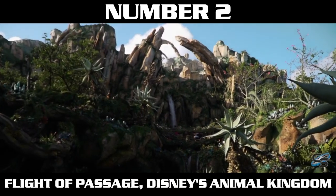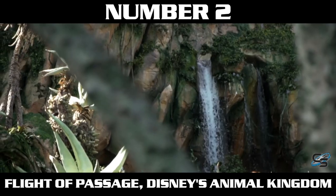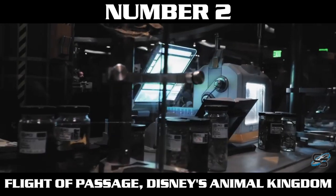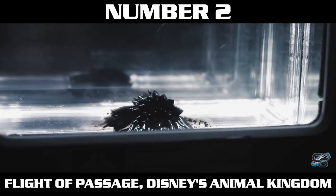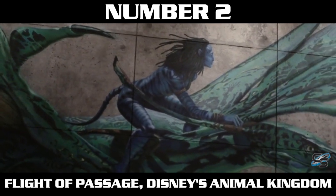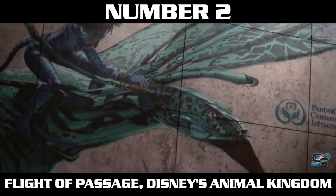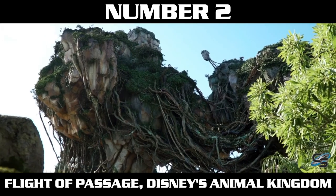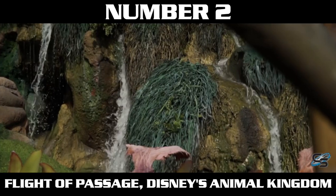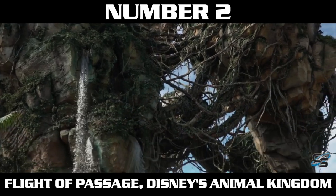At the number two spot, we have Flight of Passage at Disney's Animal Kingdom, and I am a big fan of this attraction. It just puts a smile on my face. I feel happy and positive walking off of it. This is probably the most modern version of the flying theater, and it arguably does it the best. Pandora is one of my favorite theme park lands of all time, and this is their signature attraction. It takes you on a beautiful flight through Pandora, and you actually feel the Banshee breathing through your linking chair. It's got a phenomenal queue line, and it's one of those rides I wish I could ride more often — if it didn't always have such a long line.